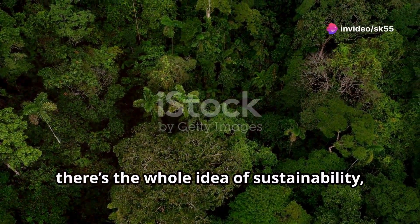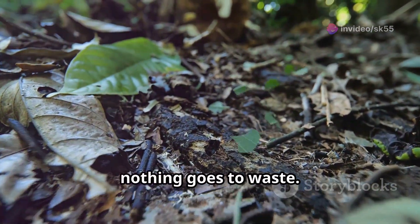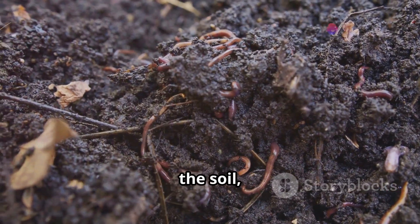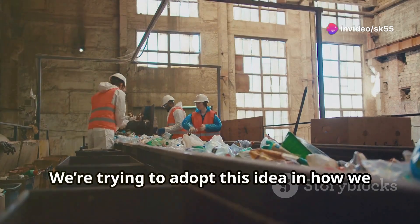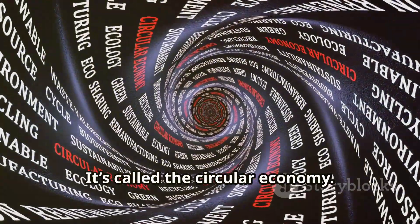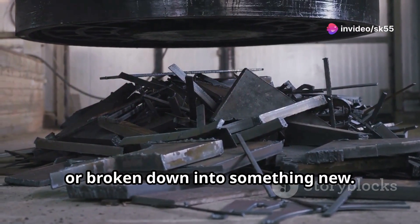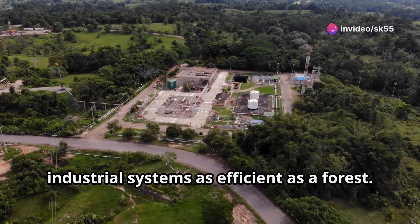Then there's the whole idea of sustainability — something nature does effortlessly. In nature, nothing goes to waste. Everything is part of a cycle. A dead tree becomes home for insects, which break it down into nutrients for the soil, which then helps other plants grow. It's a perfect loop. We're trying to adopt this idea in how we manufacture goods and manage resources — it's called the circular economy. Instead of a product being thrown away at the end of its life, it's reused, recycled, or broken down into something new. It's like trying to make our industrial systems as efficient as a forest.